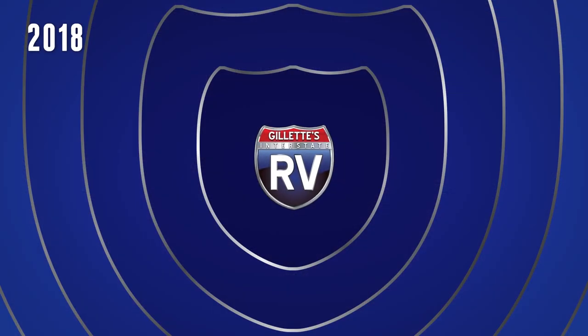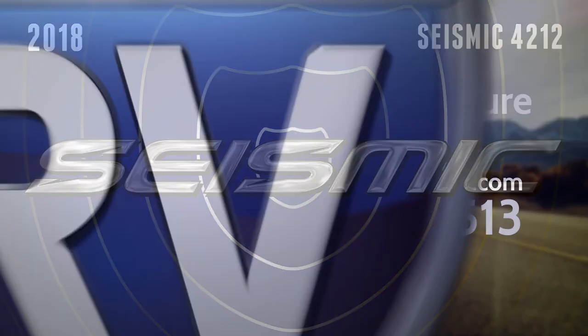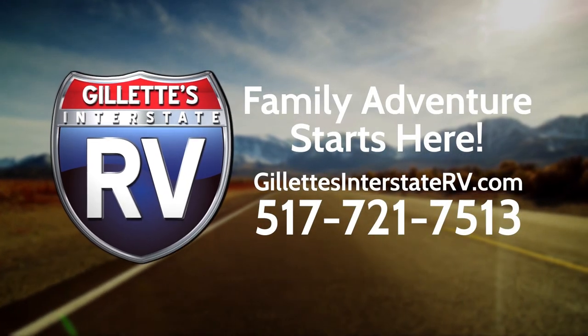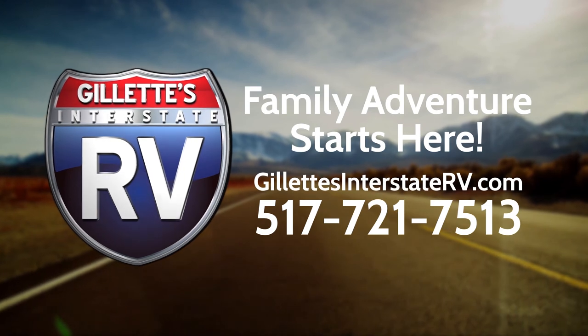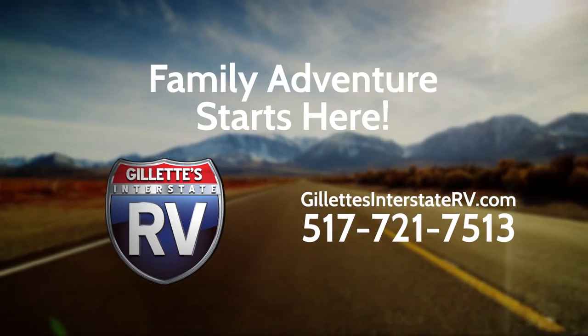RV shopping has never been easier than on Gillette's Interstate RV dot com. Gillette's knowledgeable experts are only a click or phone call away at 517-721-7513. So stop by Gillette's Interstate RV, shop online, or give us a call today.